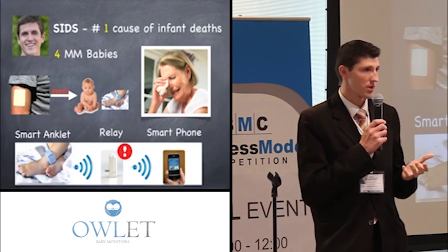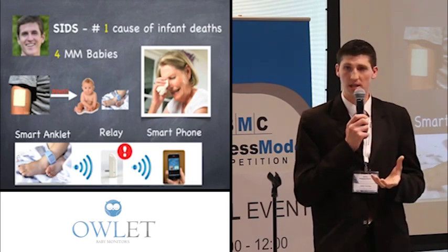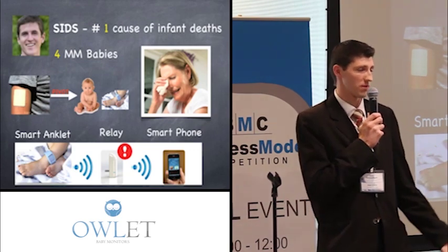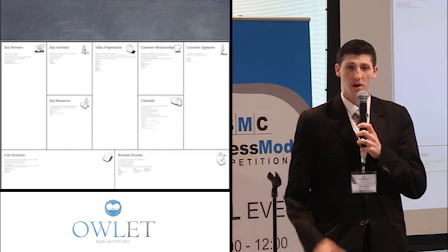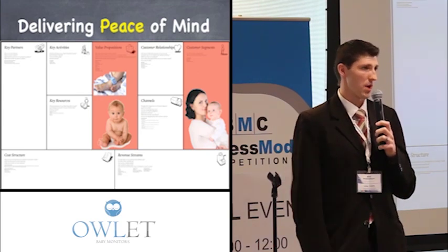We started with our assumed solution, which was putting the technology into a smart anklet on the baby. It would wirelessly send information to a relay station capable of alerting and alarming parents if there was an emergency, as well as pushing the information to a smartphone for convenience. We completely pivoted from our original idea, focusing on creating value in a new customer segment — parents in the home setting — helping bring them peace of mind.